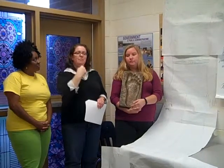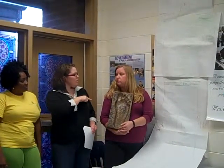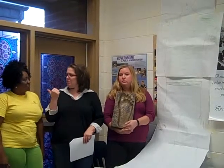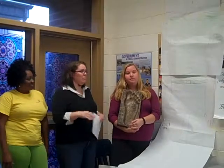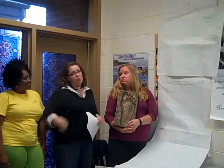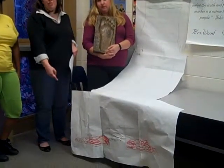We proceeded to measure the circumference of our head, the length of our face from where our hair begins down to our chin, our shoulder width, our arm span — which shockingly was not quite the same as our height; the tallest in the group actually had the longest arm span. So we thought arm span and height would be equal. We also measured our torsos, the length of our legs, and the width of our feet.